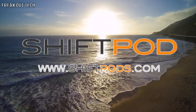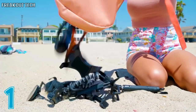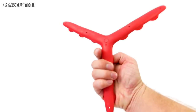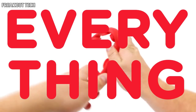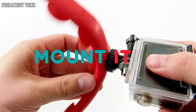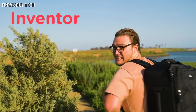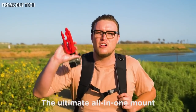We'll be right back. Hey Hans, what are we doing? Filming the tentacle video. What's tentacle? It's my invention — the ultimate all-in-one mount for your phone or camera. Sick.